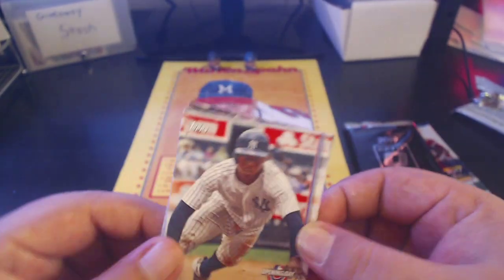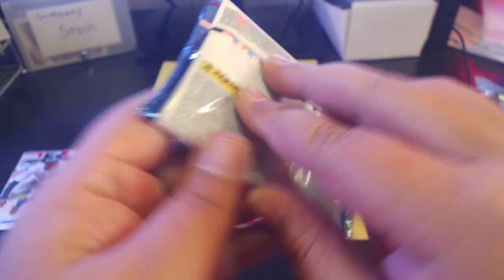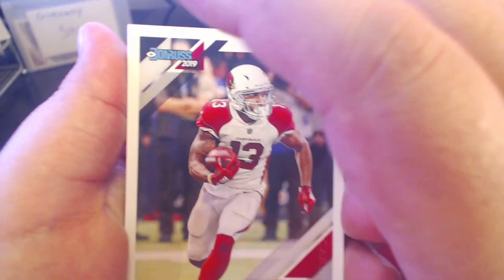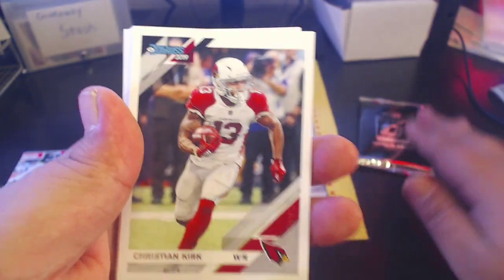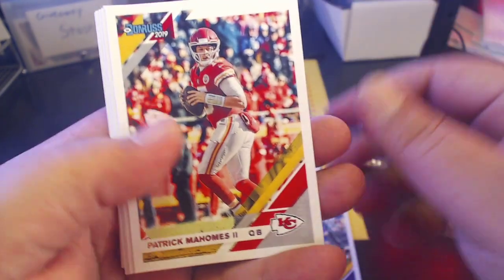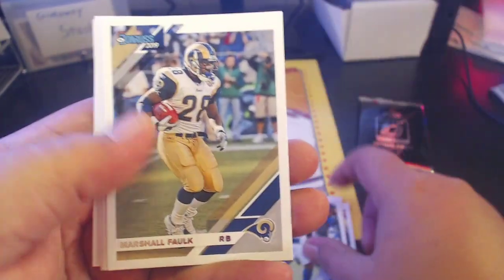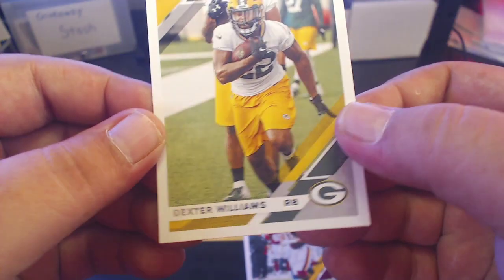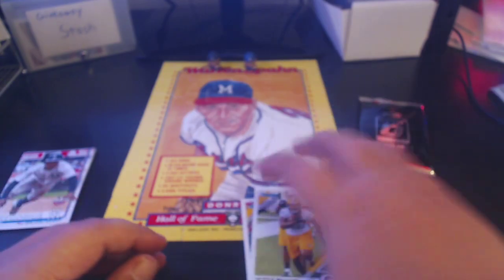Let's do the Donruss Football next. Football is getting into crunch time for the NFL, and college football is pretty much all set to go into bowl season. We got Christian Kirk and Kirk Cousins — Christian Kirk Cousins — there's a Mahomes, pretty nice, Darius Leonard, Marshall Faulk throwback, Jalen Ramsey, Ryan Kerrigan, and a rookie of Dexter Williams — Dexter Williams for the Packers.